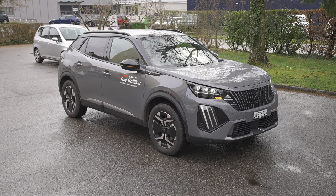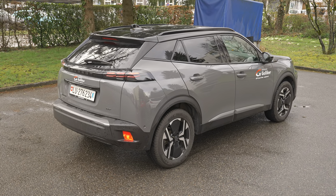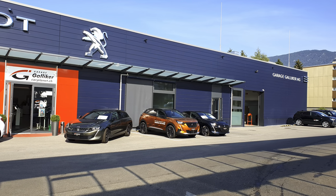Today I have with me the brand new Peugeot e2008, the electric 2008 facelift 2024 version. In this video, as always, we will do the full review — interior, exterior, technical data, material quality — everything about the car.